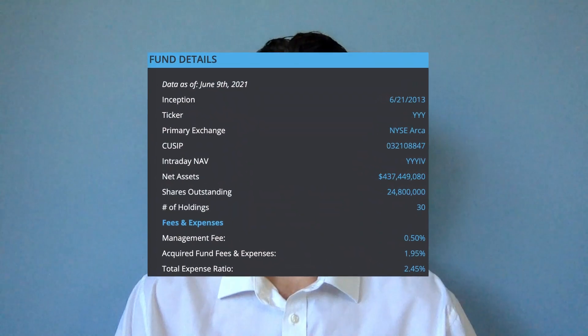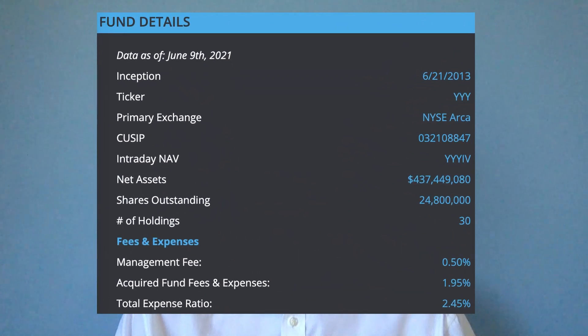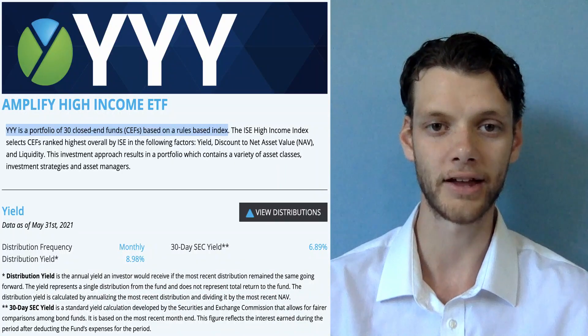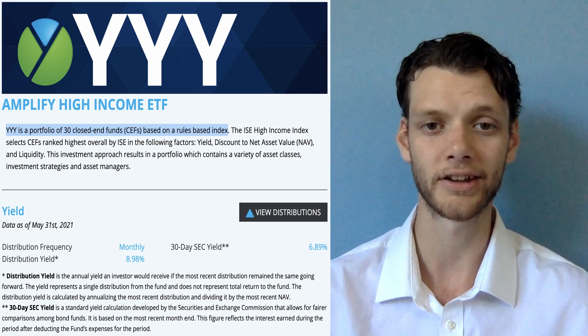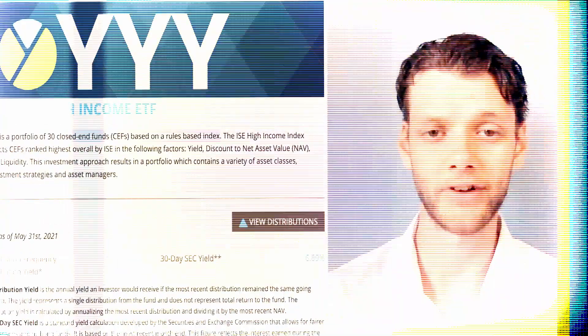An interesting and slightly more risky exchange traded fund you may consider for the income stocks portion of your core investments is the Amplify High Income ETF, stock ticker YYY. This fund contains 30 different closed-ended funds, or CEFs, and pays a monthly distribution of 8.98%. Although this yield may sound mouthwatering, it is coupled with a 2.45% expense ratio, which leaves you with a monthly yield of around 6.5%.